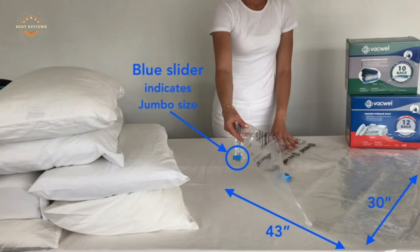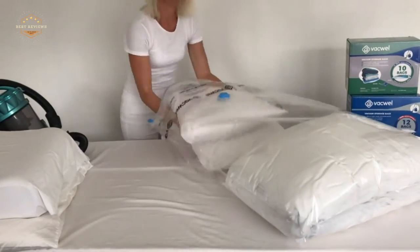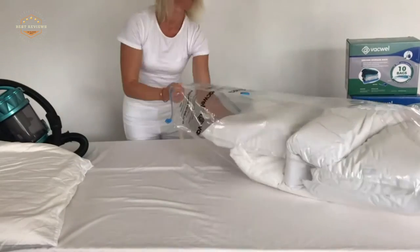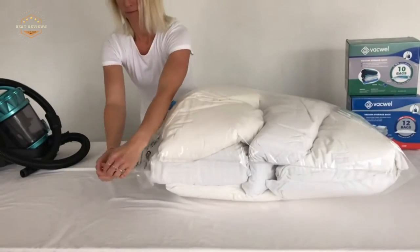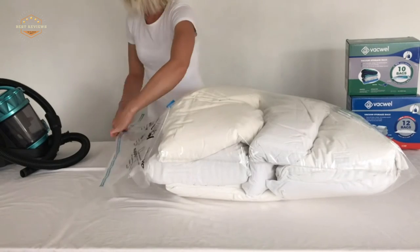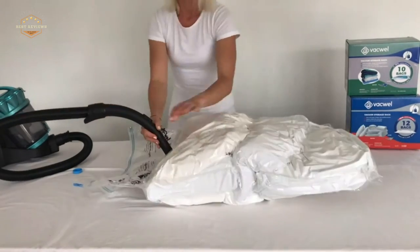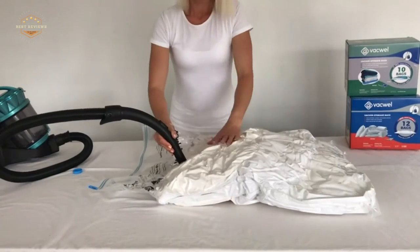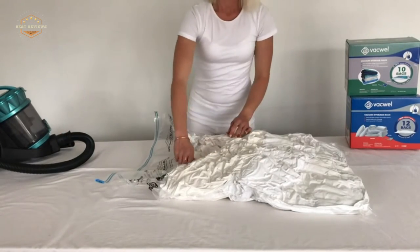When you need to pack for a trip, it can be easy to forget something important like your favorite pair of shoes. But with this vacuum storage bag, you will never have that problem again. All you have to do is put the object in the bag and suck out all of the air. This keeps everything safe and secure without taking up too much space. It's perfect for people who love traveling or just want their stuff organized better.